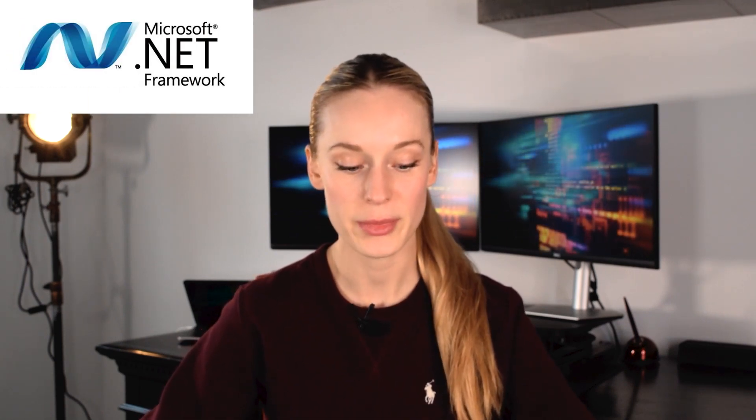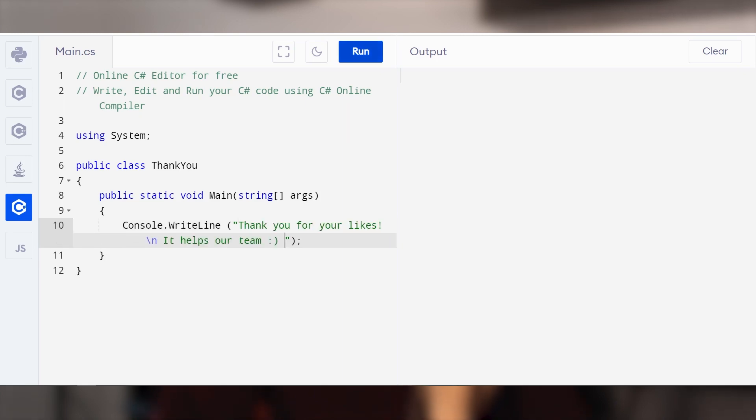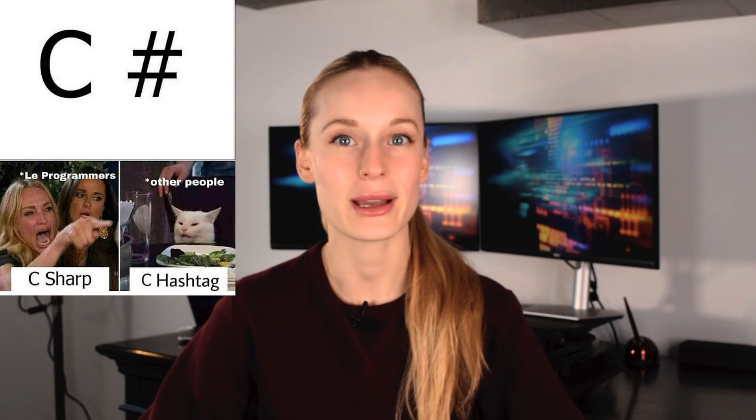C# is an object-oriented programming language commonly used with Microsoft's .NET framework. Many of the advantages and features of C# are tied closely to .NET, which is why they work really well together. Why should you learn C#? It's a very useful and flexible language with an expressive syntax that makes it pretty easy to pick up. If you're familiar with C, C++, or Java, you should be able to pick it up relatively quickly.